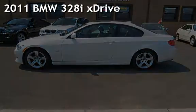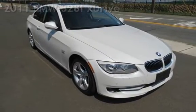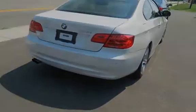Presenting a pre-owned 2011 BMW 328i. This 2-door coupe has a 6-cylinder, 3-liter i6 engine, with all-wheel drive and an automatic transmission.